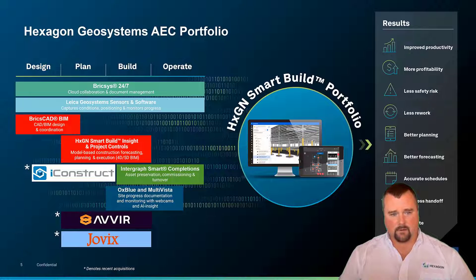As you can see in the diagram here, we have recent acquisitions of iConstruct, Avere, and Jobix, as well as a few others we will be announcing shortly, so make sure you stay tuned for that.